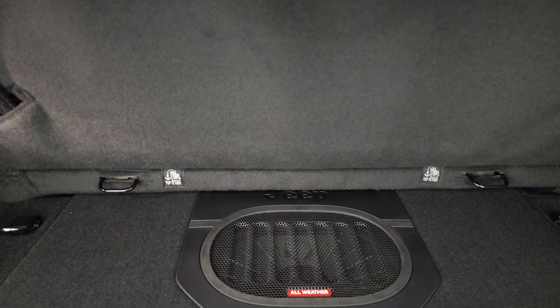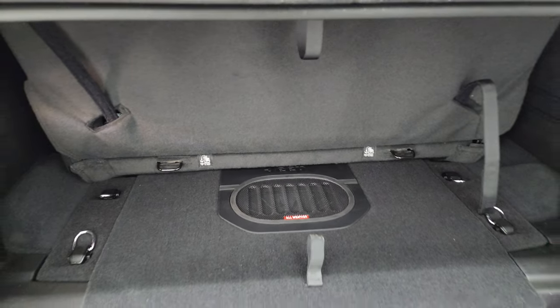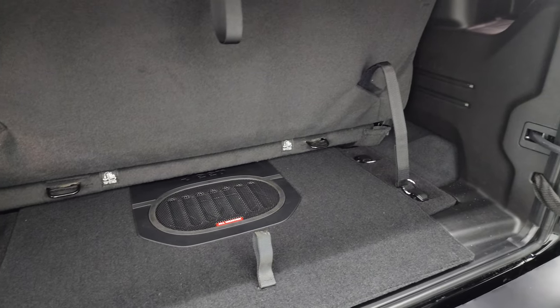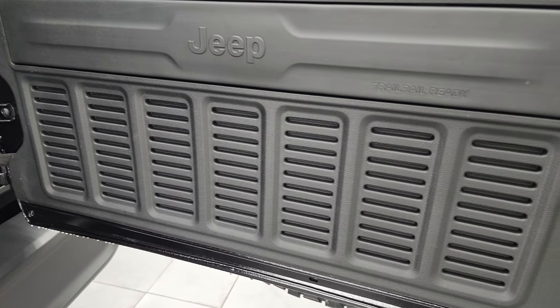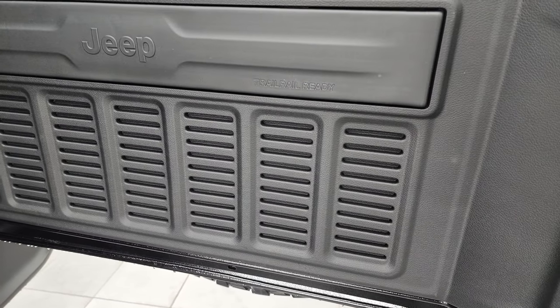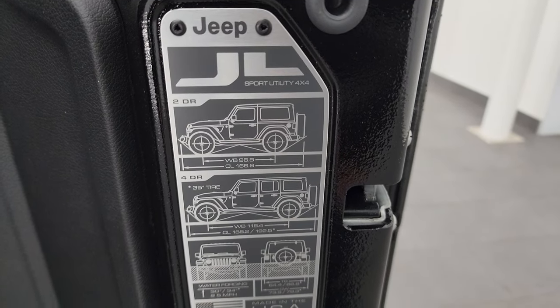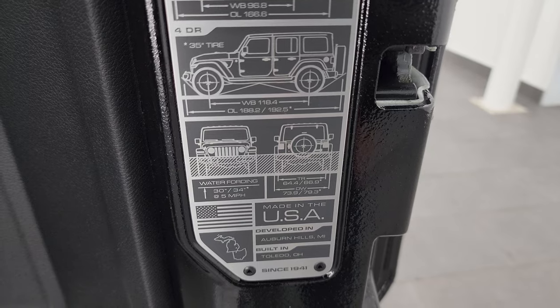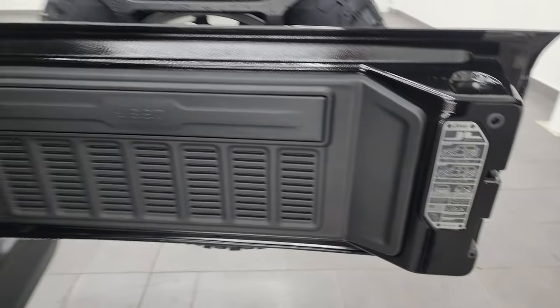The back seats are removable — I did a demo on how to take those back seats out, actually a really popular video, linked in the upper right-hand part of the screen. Another Easter egg: seven slots back here as well. You get the JL badge, and two-door wheelbase and overall length, as well as water fording, where it's made and where it was developed. Pretty cool.